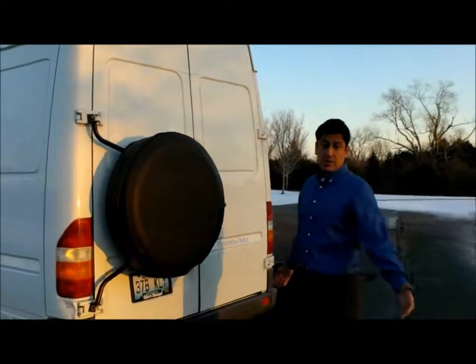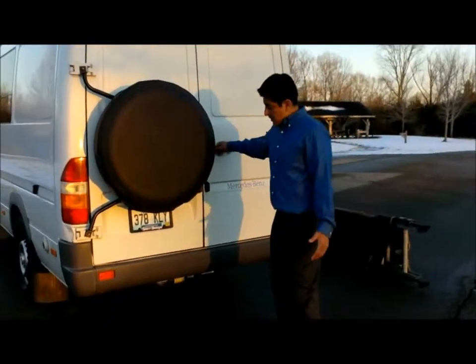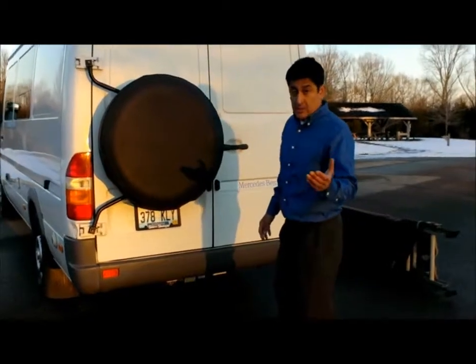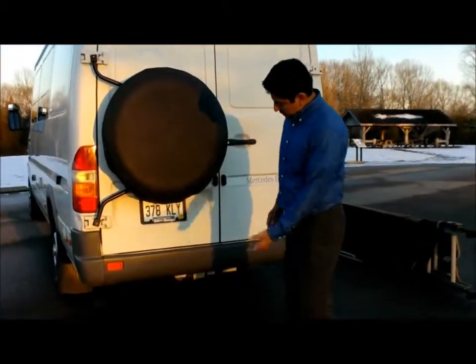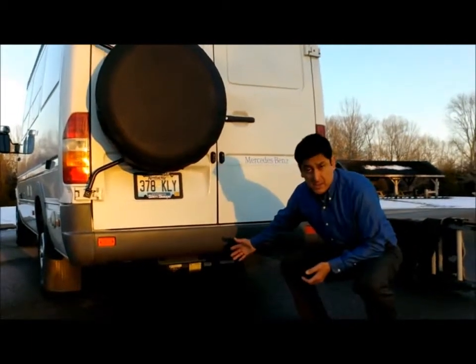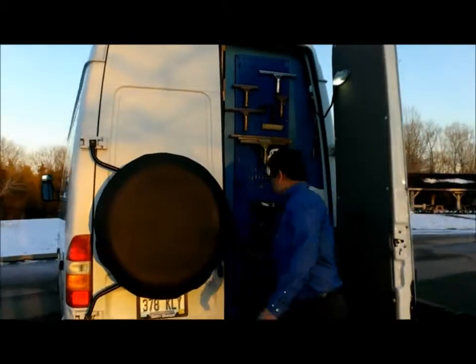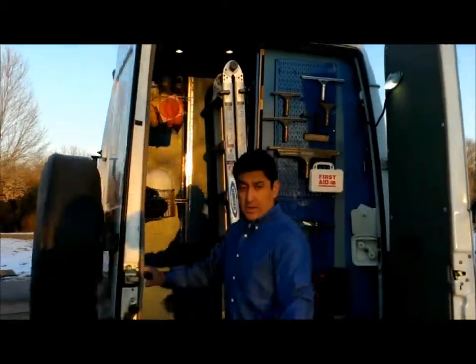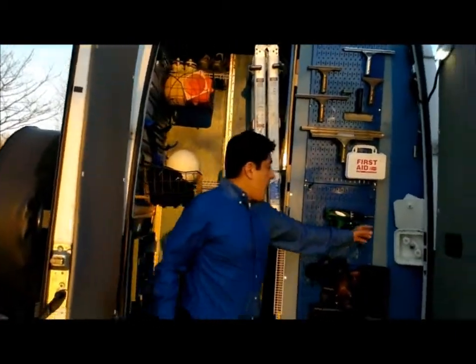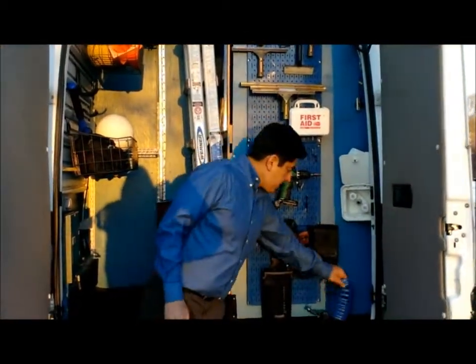You have a rear spare tire so you don't have to fiddle underneath the vehicle in an emergency — it's right behind your door. The 2.8-kilowatt gas generator sits right underneath the coach, very easy to access, and has been maintained well. In the rear of the unit there's an outside spigot with a 15-inch hose for your convenience.